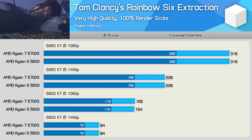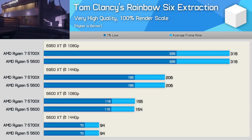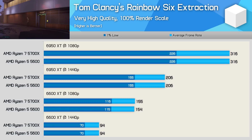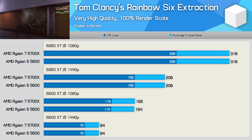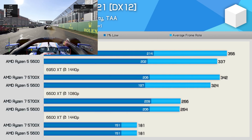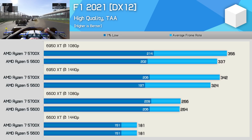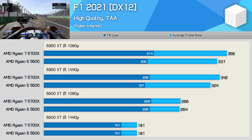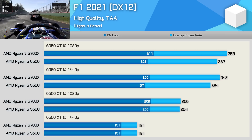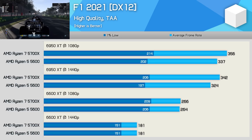Rainbow Six Extraction is another competitive shooter, but this one is entirely GPU bound using either the 5600 or 5700X, even with the 6950 XT. The 6950 XT was good for over 300 FPS at 1080p, so for most of you that's likely going to be more than enough. Next we have F1 2021, which plays at hundreds of frames per second using the latest hardware, though it's not nearly as CPU limited as CSGO. The 5600 and 5700X were neck and neck with the RX 6600 XT, and with the 6950 XT we see up to a 6% margin favouring the 8-core processor, but again that's mostly down to the clock speed advantage.